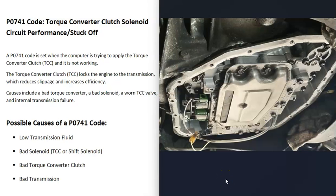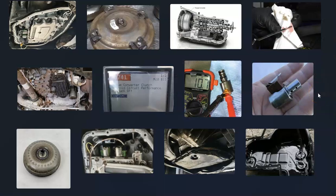The last cause on the list is a bad transmission overall. There can be various issues beyond just the solenoid, and these can vary between vehicles due to different designs. That's basically a complete overview of how you go about diagnosing and fixing a P0741 code. If you have anything to add, comment below. If you have questions, ask and I'll try to answer them. If this video helped, please like and subscribe.